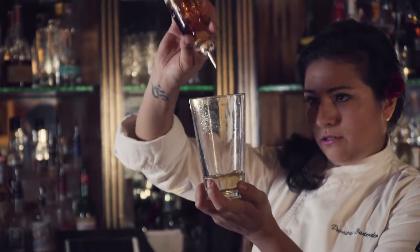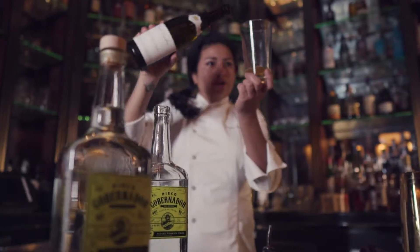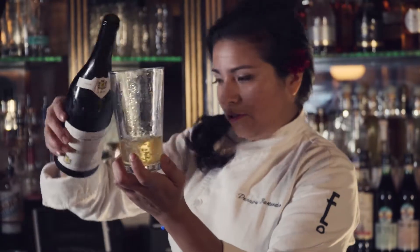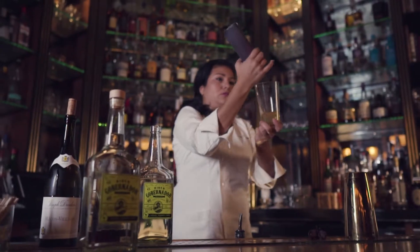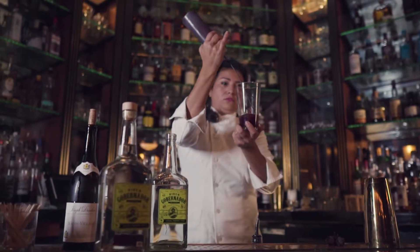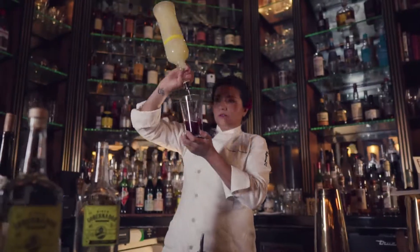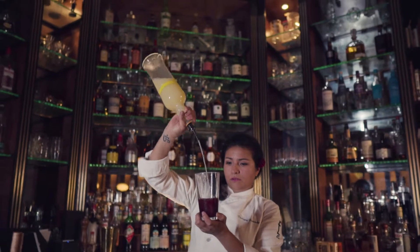The cocktail that we made today with El Gobernador Pisco is called Gilberto. It's a very complex drink made with Pisco El Gobernador, a Macon Village Chardonnay, Concord grape syrup, lemon juice, and Macau five spice bitters that we make here in-house. It's very light and refreshing.